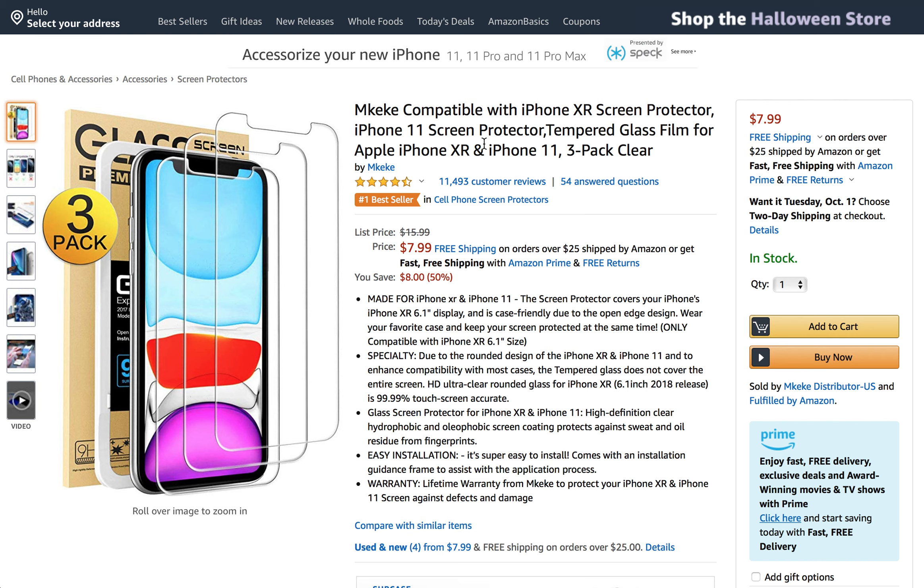The HD ultra clear rounded glass for iPhone XR is 99.99% touchscreen accurate, which is such a big deal on these screen protectors.